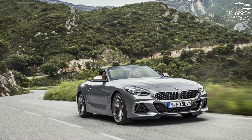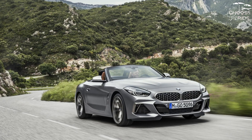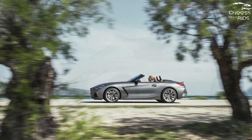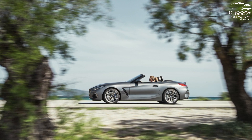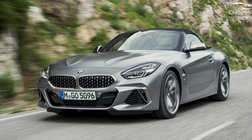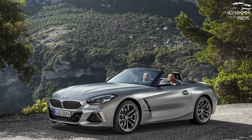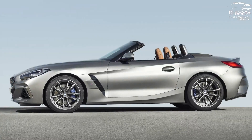Which BMW Z4 should I buy? The $53,795 2023 Z4 S-Drive 30i comes with a 10.3-inch display with voice commands and a rotary controller, Apple CarPlay and Android Auto, a 12.3-inch digital gauge cluster, synthetic leather, 14-way power-adjustable seats, power accessories, 18-inch wheels, and white paint — all other shades cost extra. Options include the M Sport suspension system, heated seats, adaptive cruise control, parking sensors, and a Harman Kardon premium audio system.